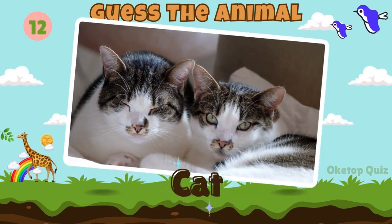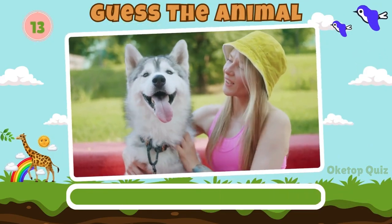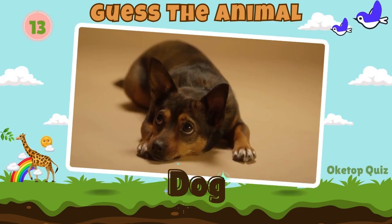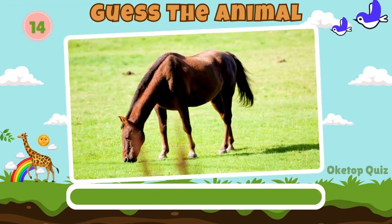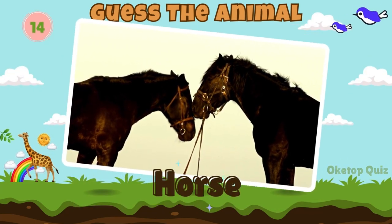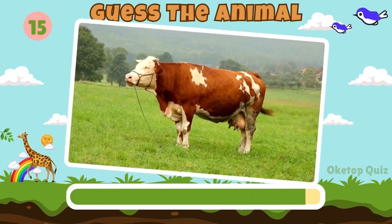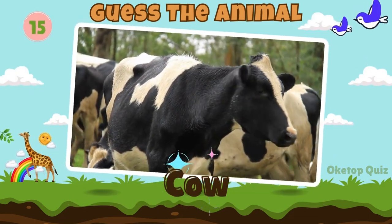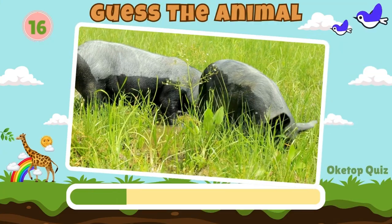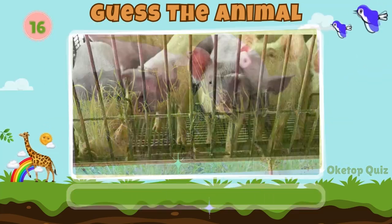A cat. Fantastic. Now try to guess this animal. Dog. Horse. Let's move on to the next animal.